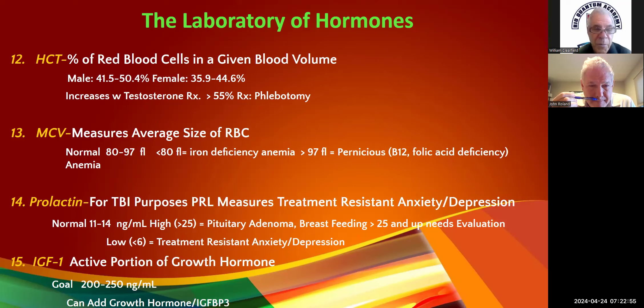Prolactin — we always measure a prolactin level on everybody at least once. Normal is 11 to 14. High is considered greater than 25, but for pituitary adenoma you need it to be 50, 60, or 70 — and you need more than one elevated value. If you get two or more results at 50–70, you need at minimum a skull X-ray to look at the sella turcica, or better — a CAT scan — to look for pituitary adenoma.